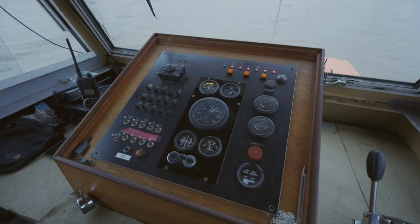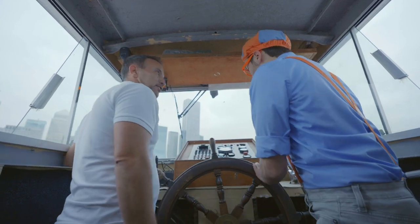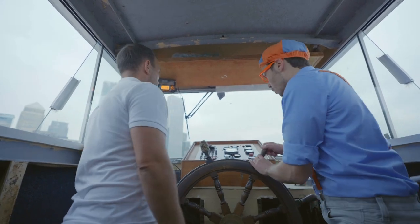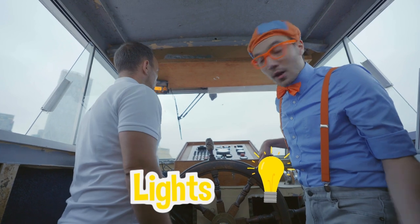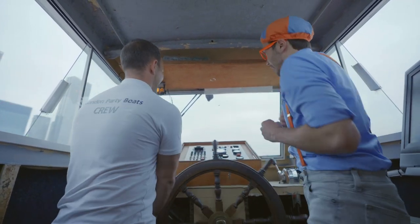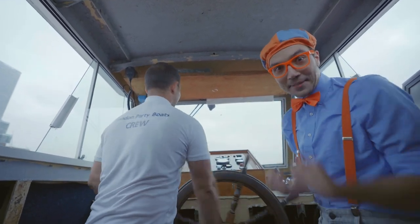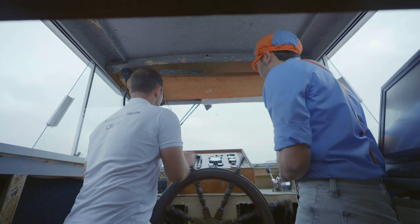And what do these up here do? These are your engine revs and speed and fuel, and navigation lights for when it's dark! There are navigation lights if it's dark, and it tells you how much fuel you have! It's probably good that John is steering the boat — he's a really good captain! Thank you for letting me drive the boat!